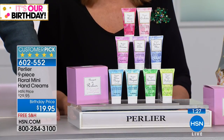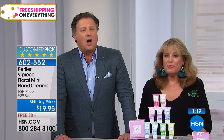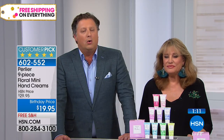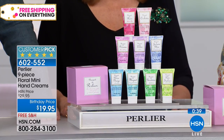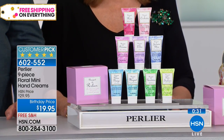Yvette asks about the original plain vanilla body butter from the early 90s — before Caribbean vanilla. The original vanilla fragrance is the same one used in our honey vanilla and shea butter vanilla. We do have honey vanilla body butter. The pure vanilla isn't currently being made, but Suzanne says we're going to have to put it back on the list.